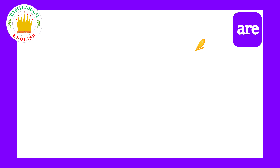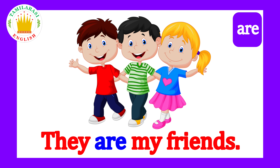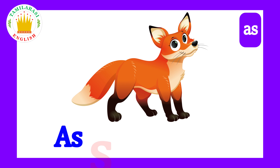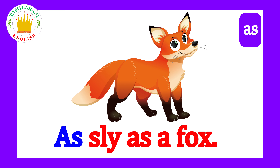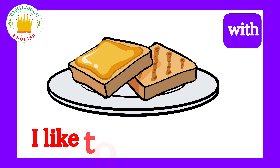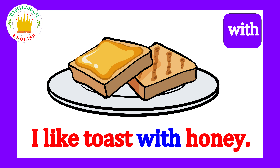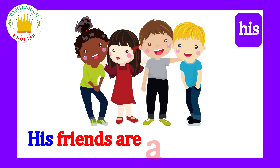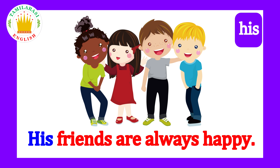Are! Say it kids! Are! They are my friends! As! Say it kids! As! As sly as a fox! With! Say it kids! With! I like toast with honey! His! Say it kids! His! His friends are always happy!